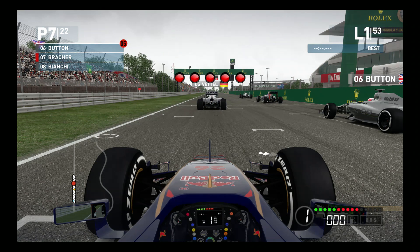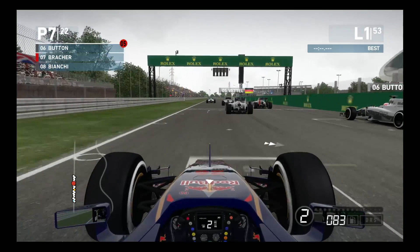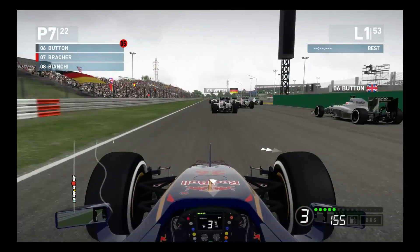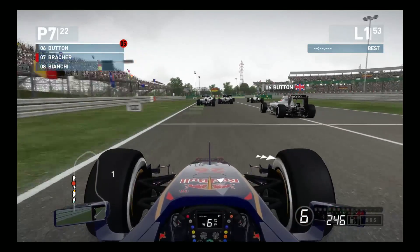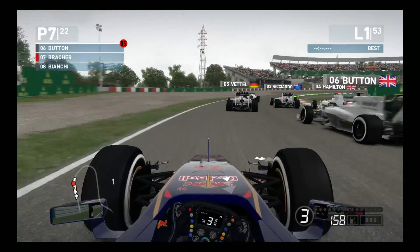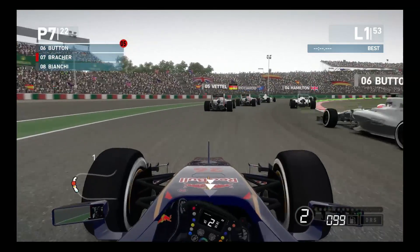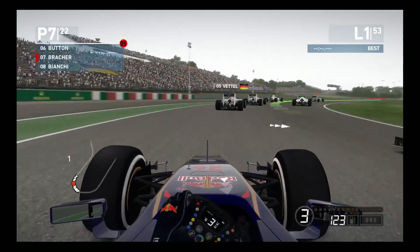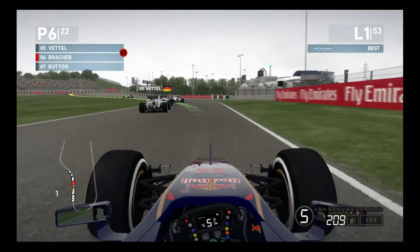We are getting ready to get underway here. We have Vettel immediately in front of us, Button on our right. Lots of wheelspin from Button there. We don't get the greatest start, but it doesn't appear that we're losing any positions either. We do not have the best line into turn 1, have to go around the long way on the outside. Button is all over the place on the inside of us, and we are able to out-accelerate him coming out of the turn.